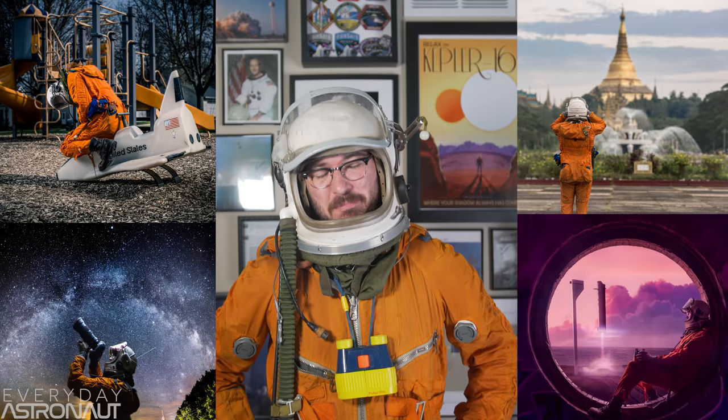I've owned this horrendously smelly and well-worn Russian high altitude flight suit since 2013. Why did I buy it? Well, I have no idea. After it almost killed me, I still continue to take it around the world with me to take whimsical photographs. And now it's basically the bane of my existence.